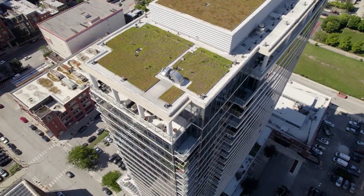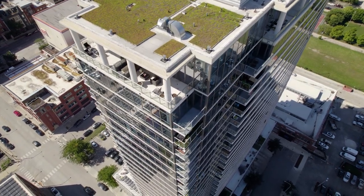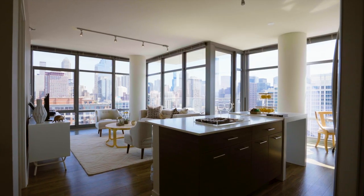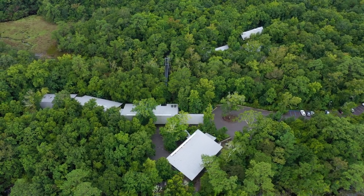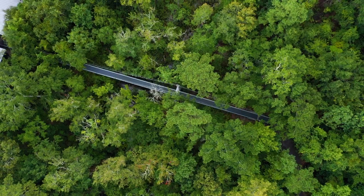Sustainability is the key mission today across many areas of design. This is really one of the first projects in Chicago to have achieved three green globes. And by listening as architects, it's not only listening to the client, but also listening to the land.